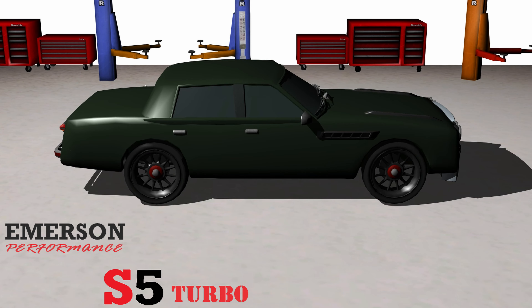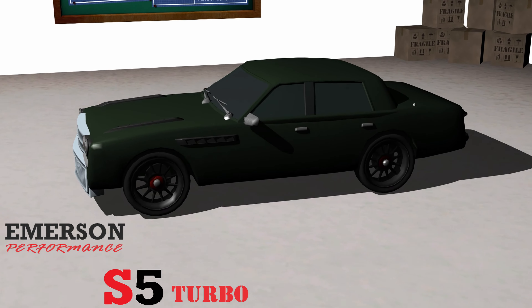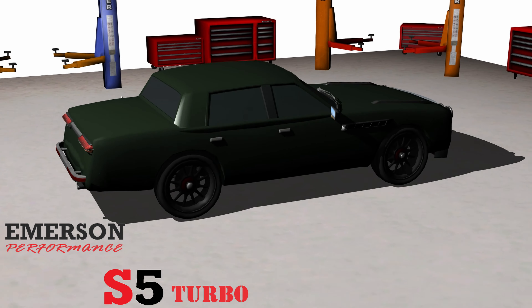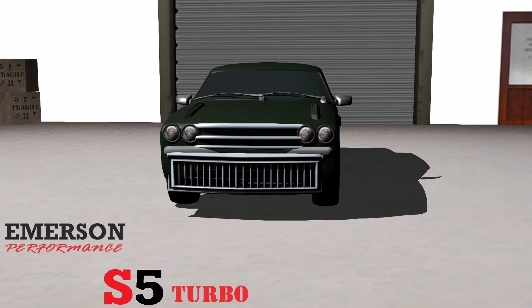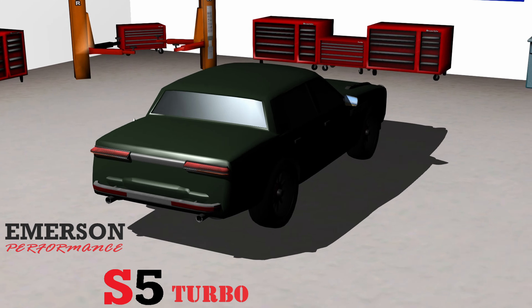The Emerson Performance S5 Turbo uses a detuned version of the S5 Tour's engine while utilizing the same 6-speed transmission and heat extractors. The S5 Turbo's engine produces 50 less horsepower and 23 less torque, and it redlines 1,093 less than the variant in the S5 Tour. The S5 Turbo shares its unibody components with the Emerson BKS models but has a unique hood and front fenders needed for the engine compartment's heat extractors.